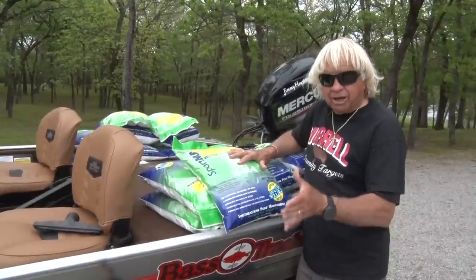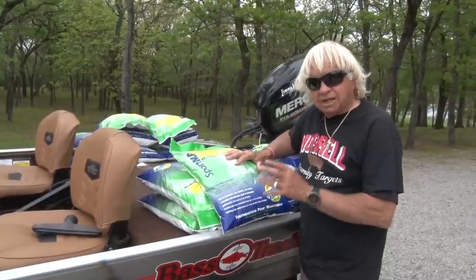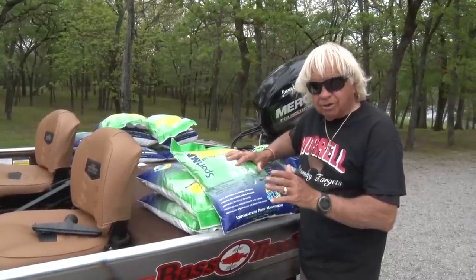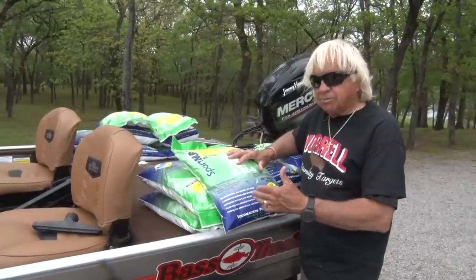You start out in May and fertilize monthly through June, July, August, September — you can even fertilize in October if you want. I know some guys with private lakes that fertilize every single month all year long. We don't do that. We start in May and run through the summer, sometimes fertilizing in October, sometimes not.